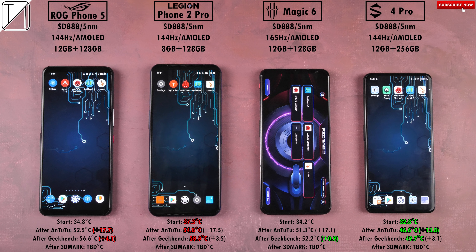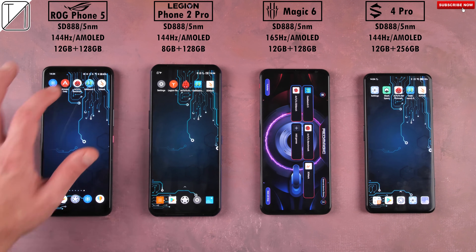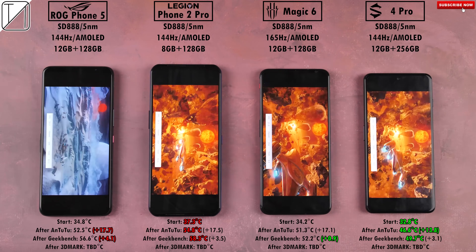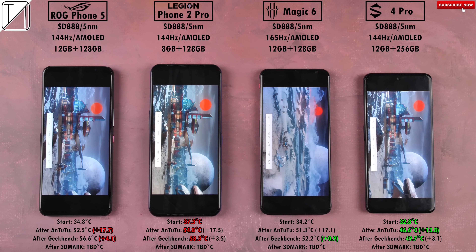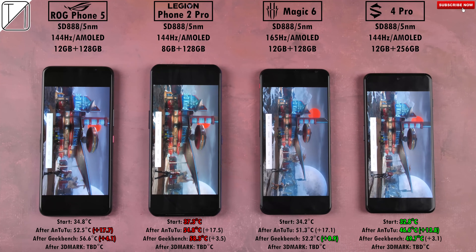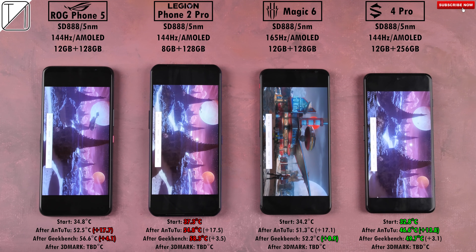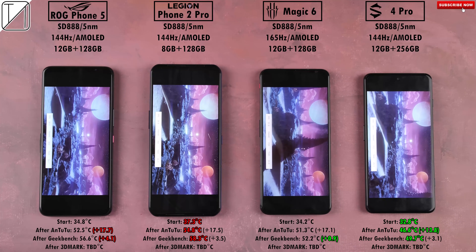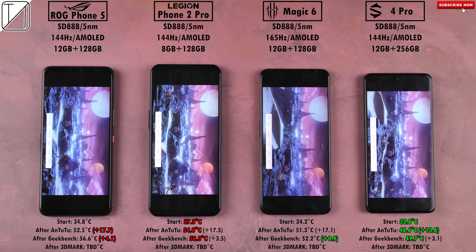Going into Geekbench version 5.4.1 now, just testing out single and multi-core CPU scores. After running through Geekbench, the ROG once again added the most at 4.1 degrees Celsius, and this time the Red Magic 6 added the least with just 0.9 degrees Celsius. We're testing out GPU again with 3DMark Wildlife — we'll also be testing the extreme version in the near future, so stay tuned for that.